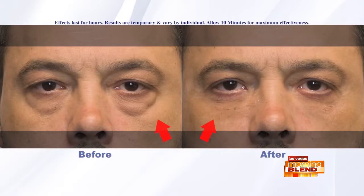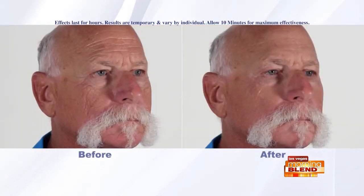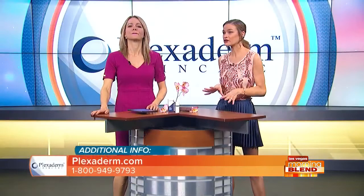We're looking at some before and afters — I love that you bring so many results. This product has been on the market a little while and it's selling across the country, doing really well in Las Vegas. These are real people who've used Plexiderm. I can talk about the product all day, but the results really do speak for themselves. And this can be used anywhere on your face.